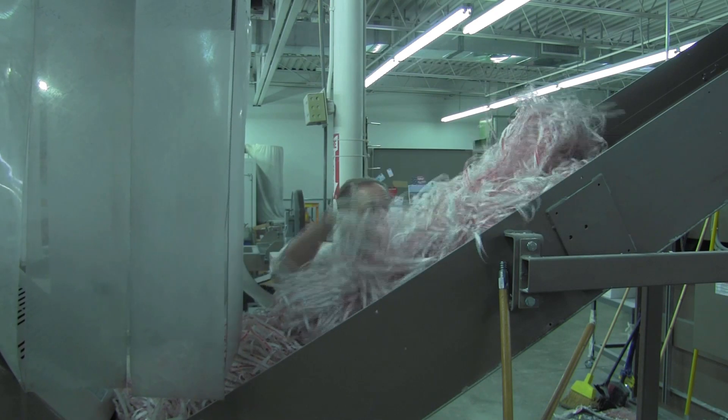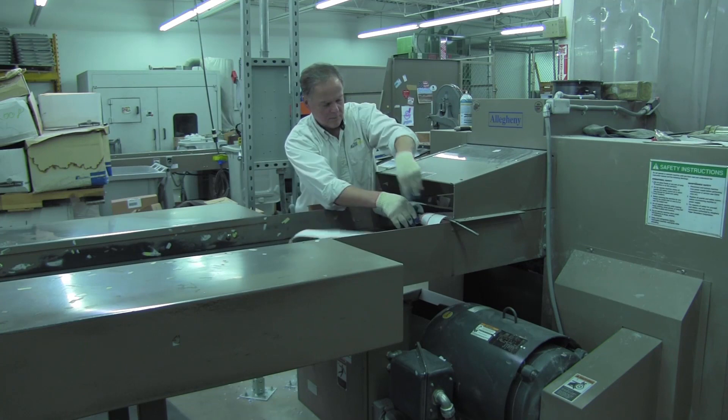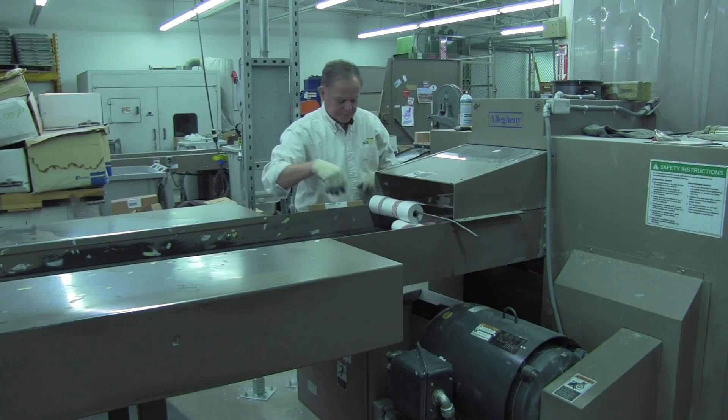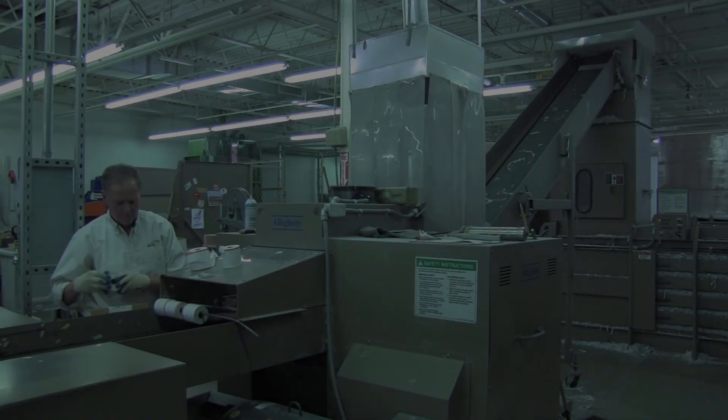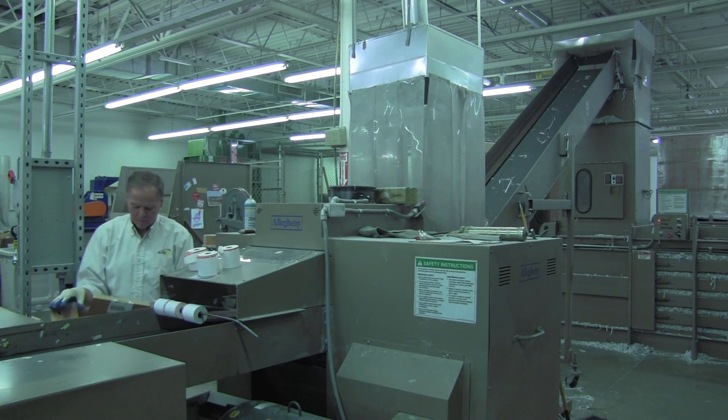Secure Shred's solution was to unwind the roll directly into the shredder, putting their hand extremely close to the blade. The process was too dangerous for any employees with disabilities, so only the manager thought Secure Shred could do this. The process was also very time-consuming, taking up to 5 minutes for one small roll.